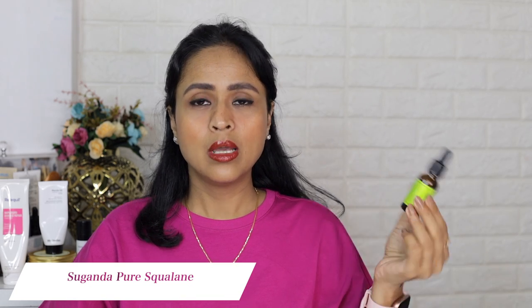I have pure squalene oil from Suganda — you can tell by the packaging this is an old bottle. I used it on my daughter's hair when she had longer hair — after wash, I'd apply a few drops on her ends and it tamed her hair and kept it manageable throughout the day. You can use squalene on your face as well, it's very good for dry skin. I've used it up but I'm not going to repurchase it because her hair is now short and I don't want too many products lying around.